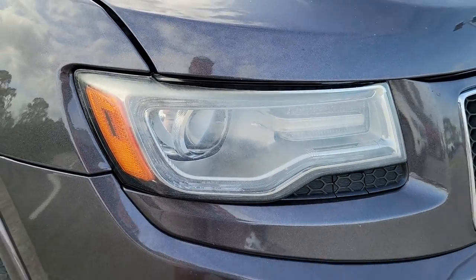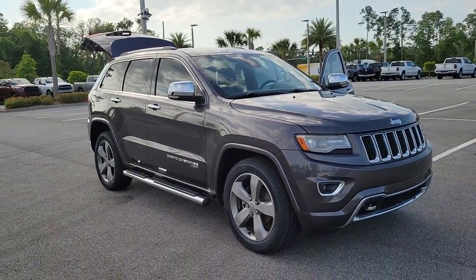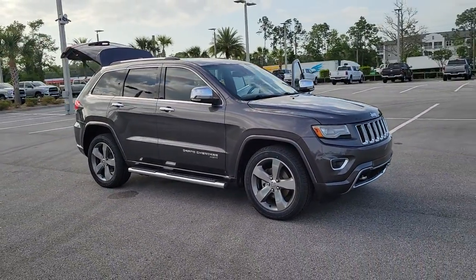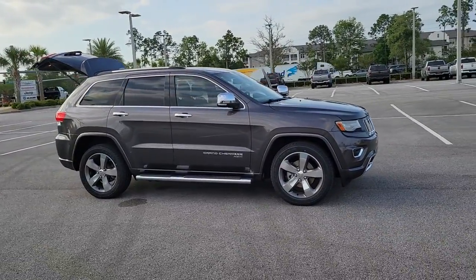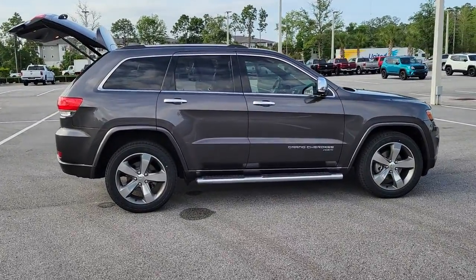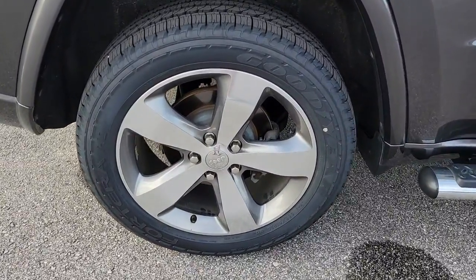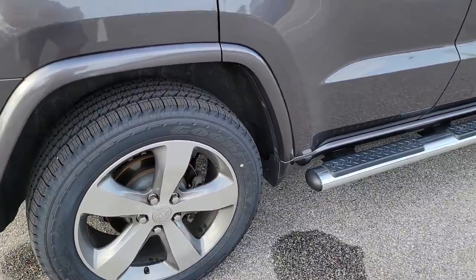Looking for your dream car? It could be the 2014 Jeep Grand Cherokee. This vehicle is an outstanding buy with fewer than 110,000 miles on the odometer. The Grand Cherokee delivers rugged off-road capability, refined luxury, technology that keeps you safe, connected, and entertained, and an iconic spirit of adventure.